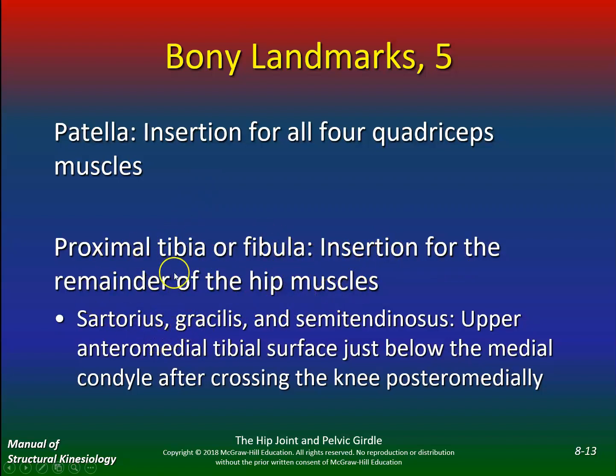What inserts on the proximal tibia or fibula? You've got the sartorius, gracilis, semitendinosus — on the upper anterior medial tibial surface just below the medial condyle after crossing the knee posteriorly. A lot of the hamstring muscles will also flex the knee as well as extend the hip. Make sure you know the difference because I believe that is a question on exam two.